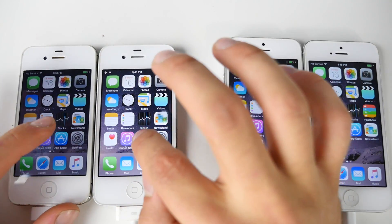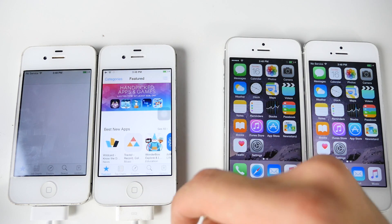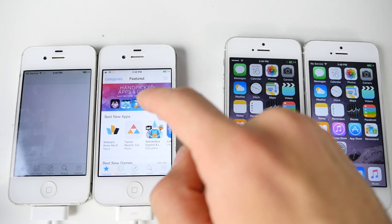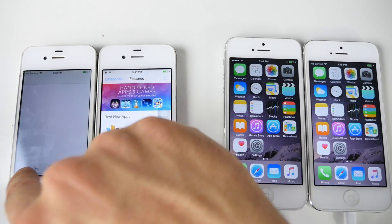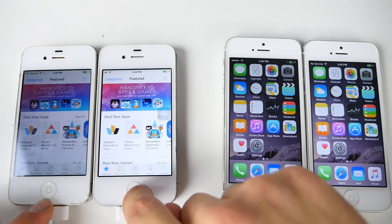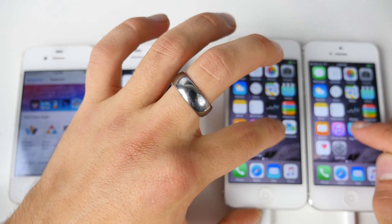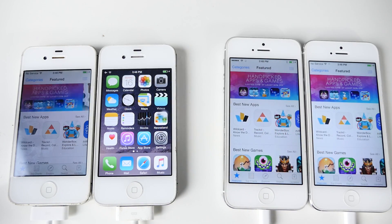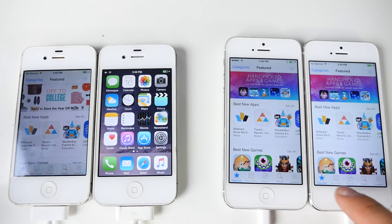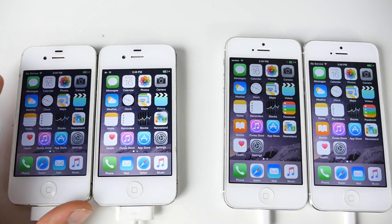With everything cleared out, let's start on the iPhone 4S. Let's launch the App Store and see which one takes longer to load. Looks like 8.4.1 is actually a few seconds faster — not only did it launch smoother, it loaded a lot faster. This one's not even doing anything. Wow, I'm impressed. Let's see if that translated over to the iPhone 5. And looks like 8.4 was a little bit faster again on the iPhone 5. It seems like 8.4.1 is faster on the older devices.